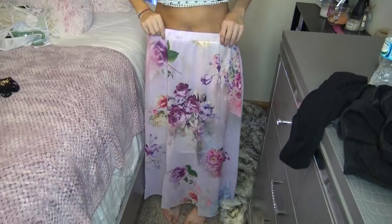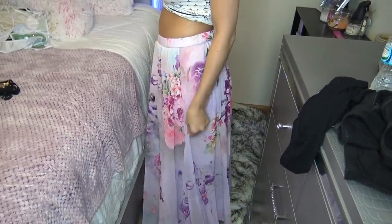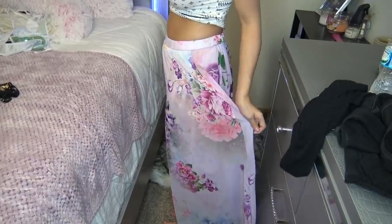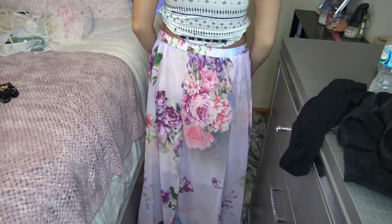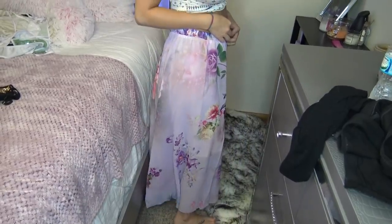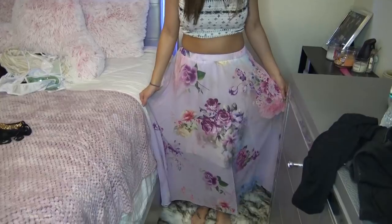The next thing I have is this cute maxi skirt. It's really long. I got a size medium because I did not want it to be too long and I did not want it to be too loose on my waist. This was $14.39. I really like this — I thought it was really pretty.